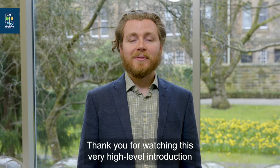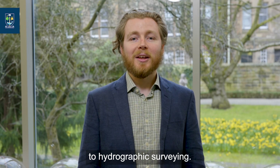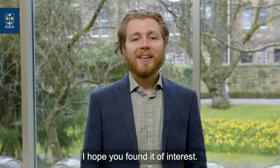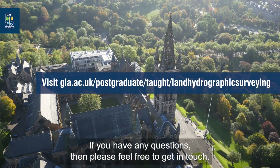Thank you for watching this very high-level introduction to hydrographic surveying. I hope you found it of interest. If you have any questions, then please feel free to get in touch. Thank you.